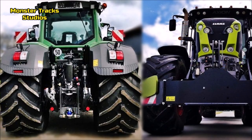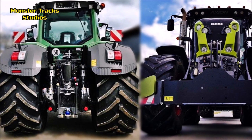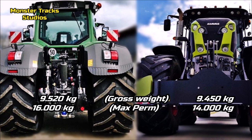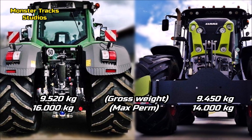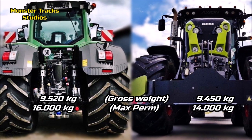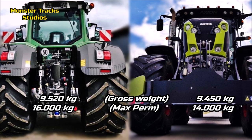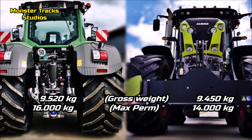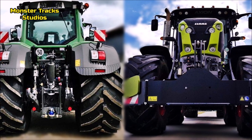Now let's compare the size of the two machines. The gross weight of Fendt is at 9,520 kilograms and it can touch 16,000 kilograms of max permissible weight. Kloss from the other side is about the same, at 9,450 kilograms, and it can touch 14,000 kilograms of max capacity. So Fendt is the heavier tractor.